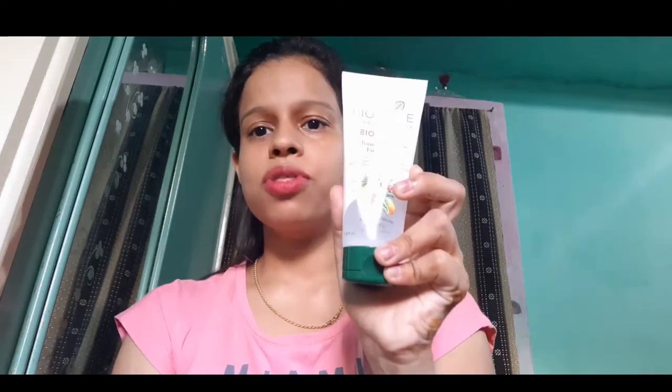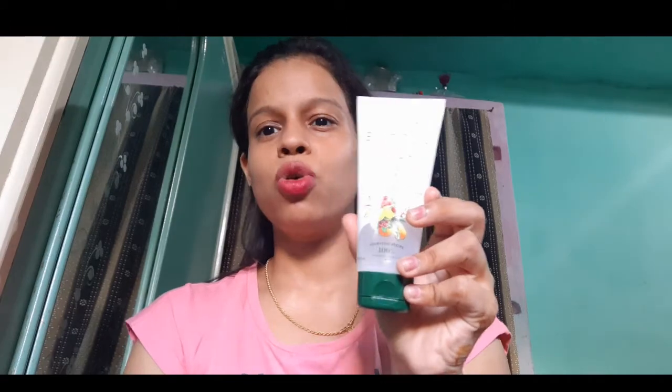I suggest you can use the 100ml version first. It is very cost friendly and good value for your skin.